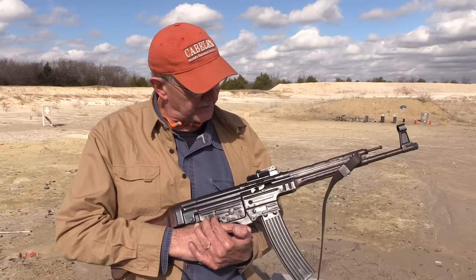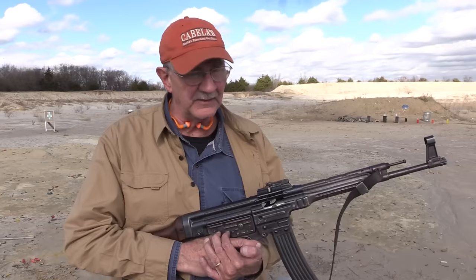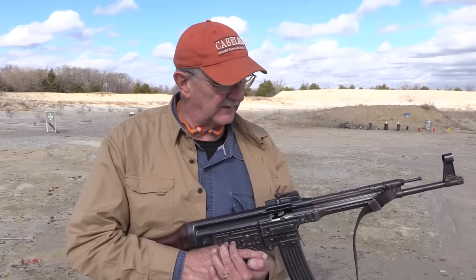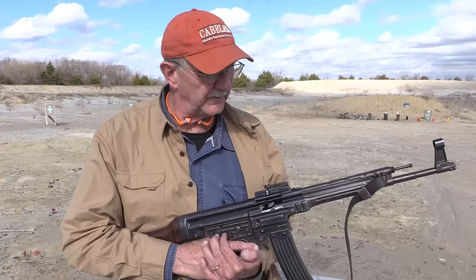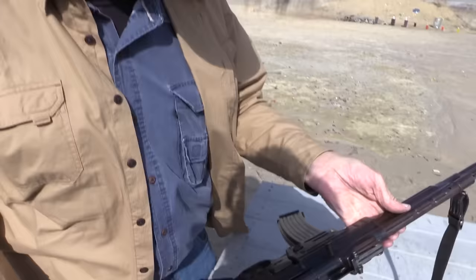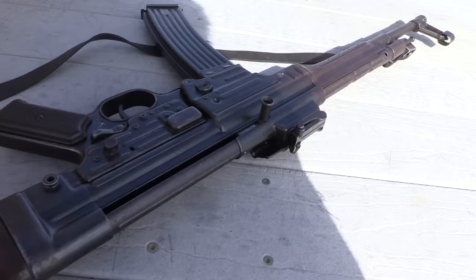This is one of his special babies — the STG-44, MP-44, known by two or three different names. Not much difference, and we'll talk a little bit about that. We're going to look at it and shoot it a little bit. This is a firearm that I have never fired until today. I've never even held a real one, so this is pretty neat.